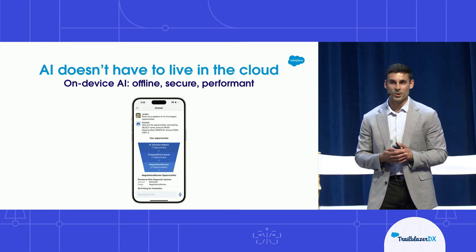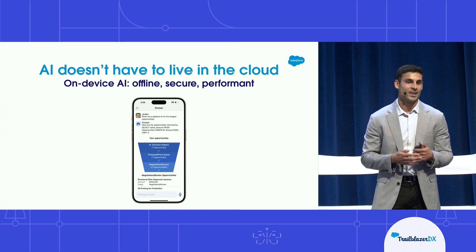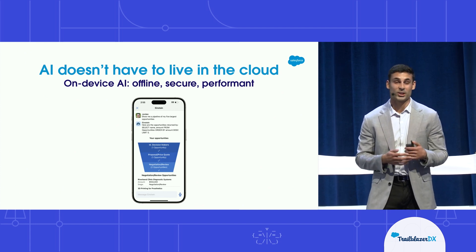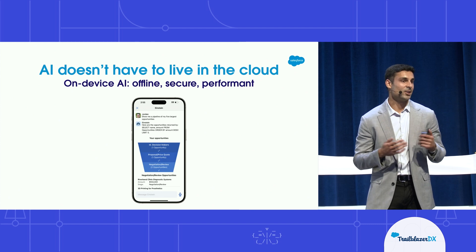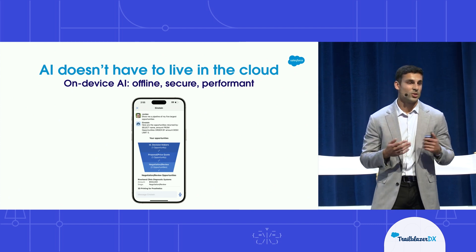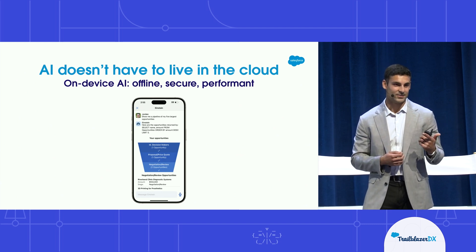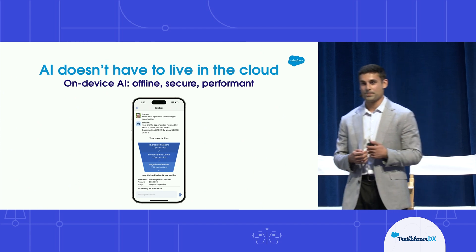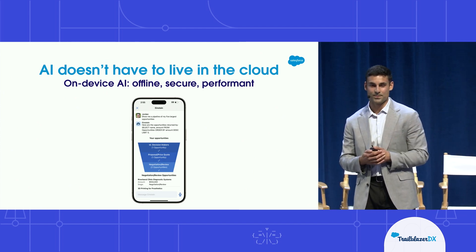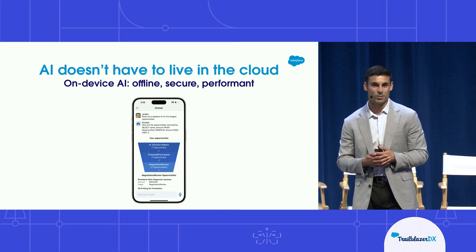When we think about AI on mobile, the cloud isn't necessarily the best place for it to live. A lot of our customers have strict privacy requirements, and a lot of our mobile users don't always have the best internet connection. With on-device AI, it works offline, it keeps sensitive data local to the device, and it can actually be faster than hitting the server. For these reasons, Shelby and I think that on-device AI is the future of AI on mobile.